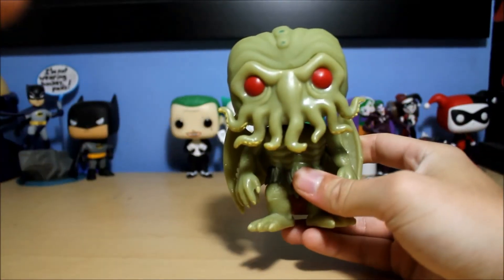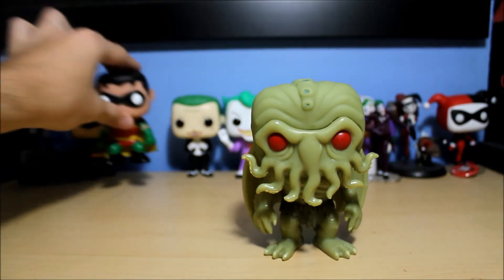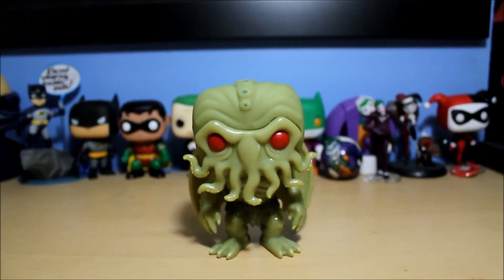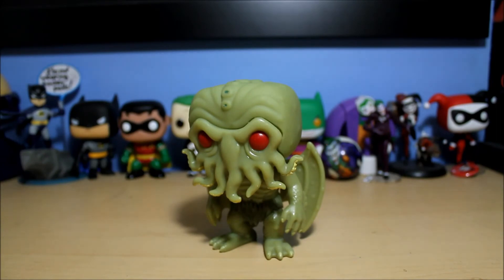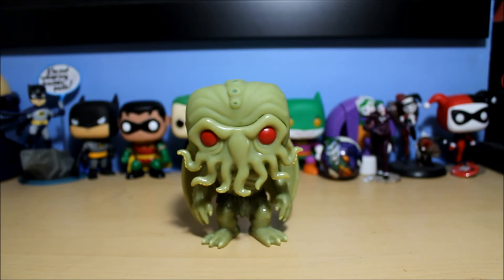Still a very cool figure and I'm glad I have it. That has been Cthulhu — Master of R'lyeh, I think that's how it's pronounced. The Entertainment Earth glow-in-the-dark exclusive. Thanks for watching, and stay tuned for the next video where I unbox Deathstroke with a nice chrome paint job. He says goodbye.